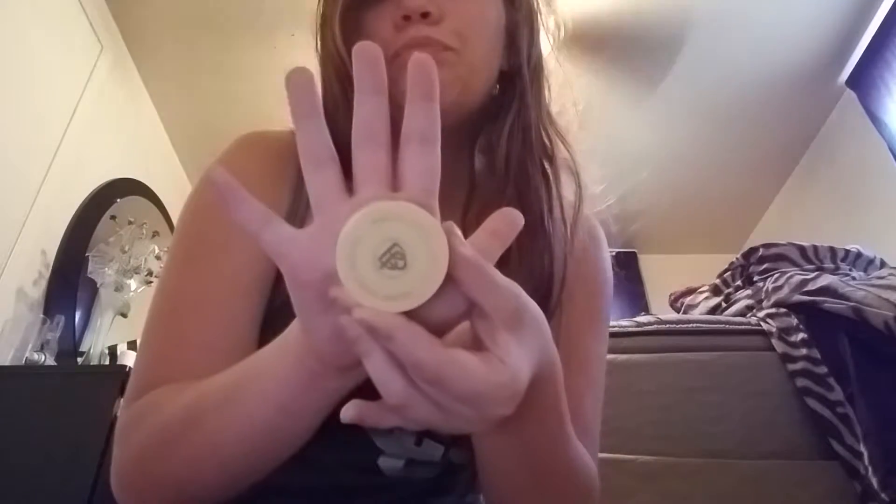I got the banana powder! I literally got the banana powder. It comes like this with things on it — oh my god, I can't believe I got the banana powder! Y'all can be a little quiet for some reason.